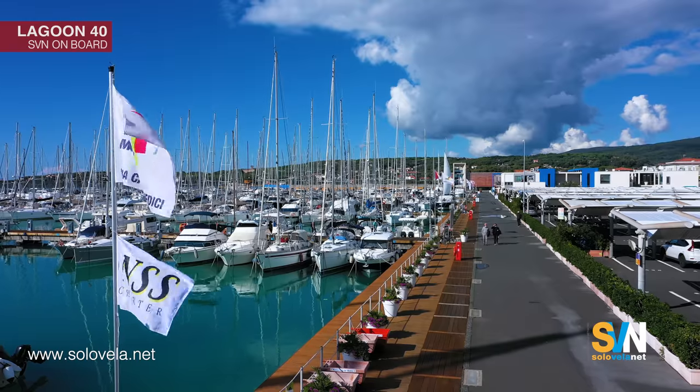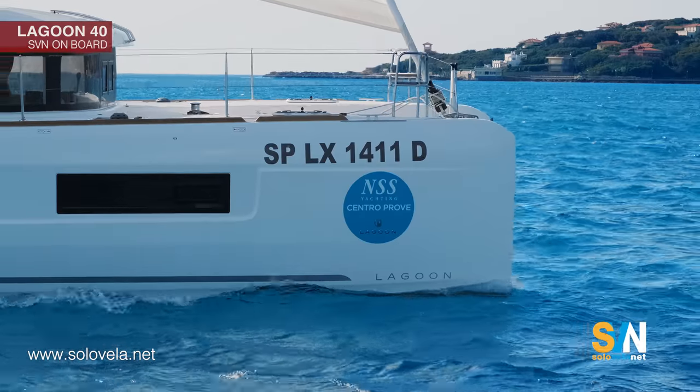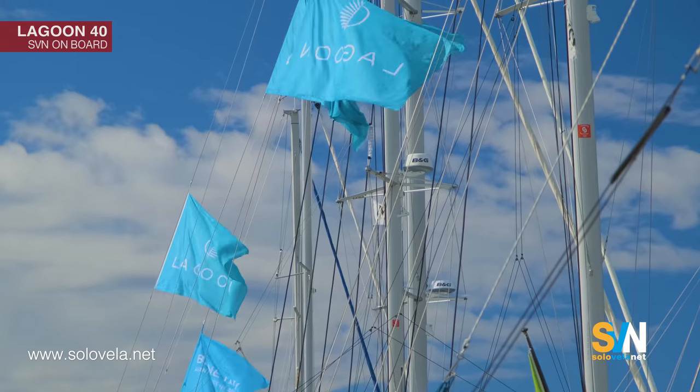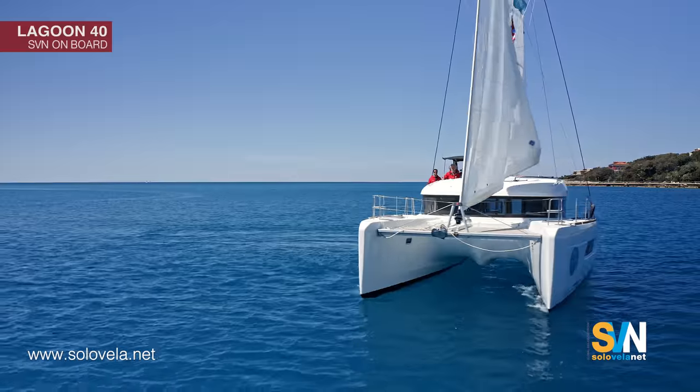Welcome to Tuscany. We are in Marina Cala de Medici, a nice marina in front of the Tuscany Archipelago, and we are guests of NSS Yachting. NSS Yachting is the test center of Lagoon — one test center is here in Tuscany, the other is in Sardinia in Marina Cala de Sardi. NSS Yachting is the first Lagoon dealer in Europe and the second Lagoon dealer in the world.